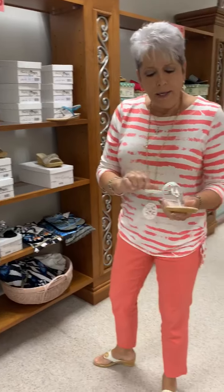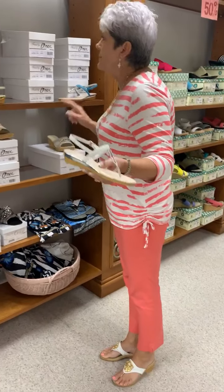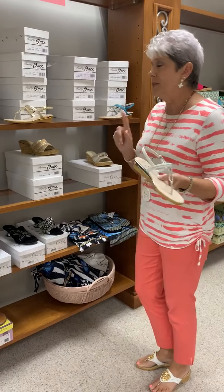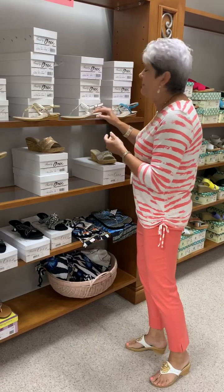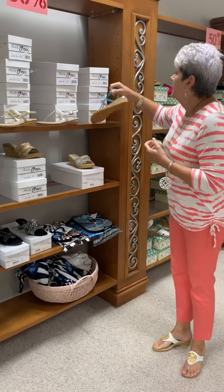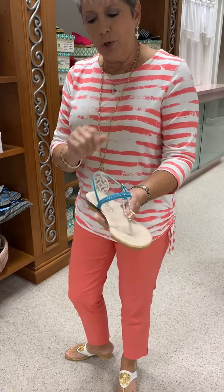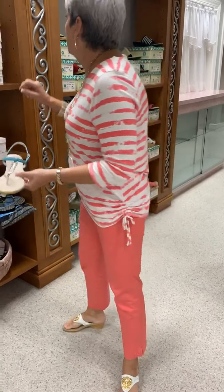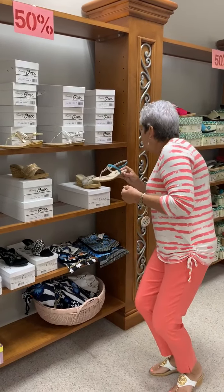We did it in the white also with the silver trim. These were priced at $121, so that would be $60. In the white, I have a 6, 7, and a 9. We also liked it so well we did it in a third color — that's the turquoise with the silver trim — and in that one we have a 7, 8, and a 9.